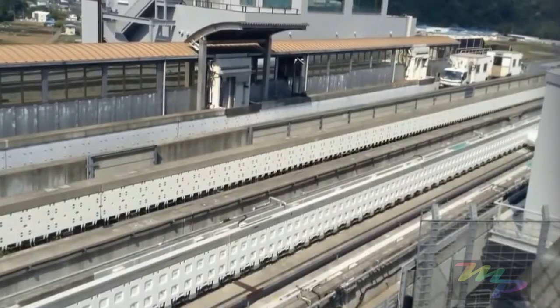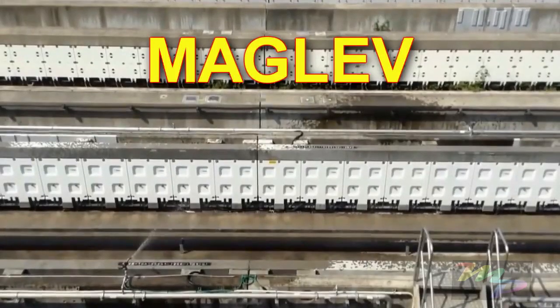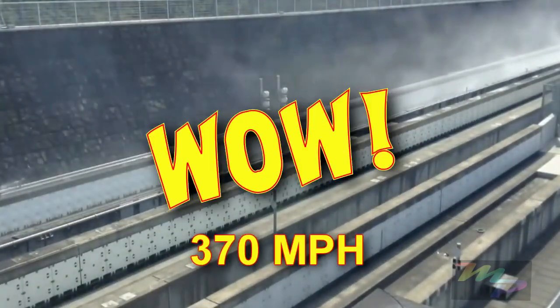In other parts of the world, some trains run on special magnetic tracks called Maglev. At times, they can travel at speeds as fast as 370 MPH. Wow, that's crazy!